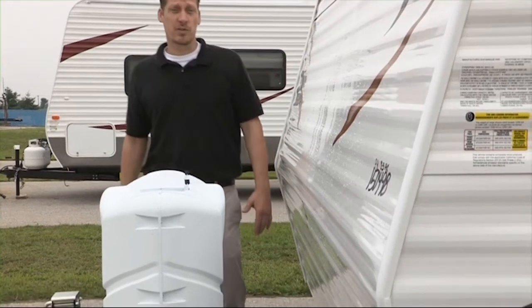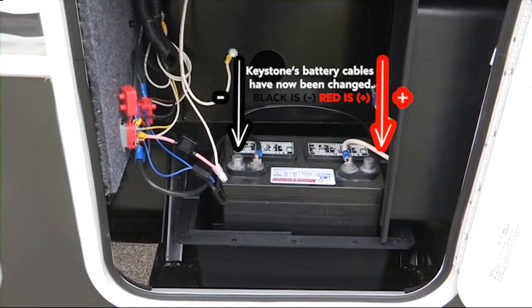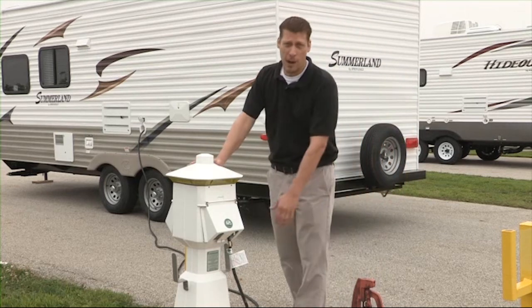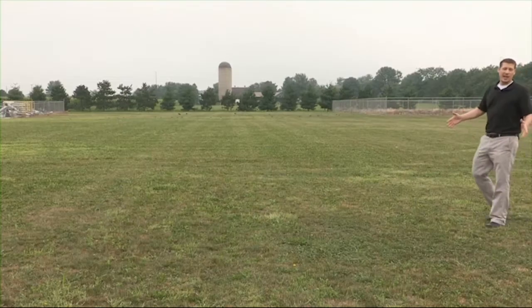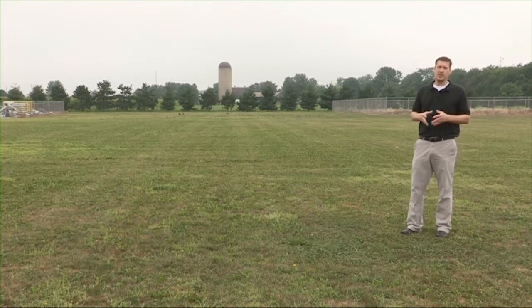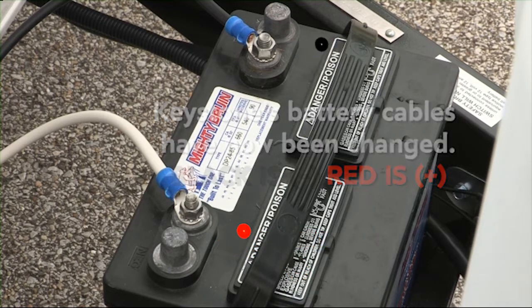The heart of the 12 volt system is the RV battery. Your battery is essentially a storage device for electrical energy. Before you select your battery, define your camping needs thoroughly. If you typically camp with a 120 volt power source to plug your shoreline cord into, a standard deep cycle battery should suffice. If you will be camping without access to 120 volts, you will rely heavily on your battery, and should consider a deep cycle battery with a large reserve capacity, or possibly installing two batteries depending on your needs.